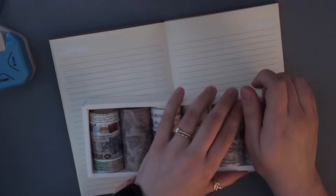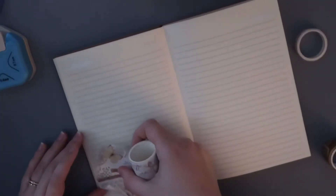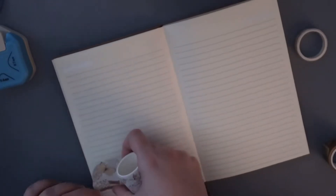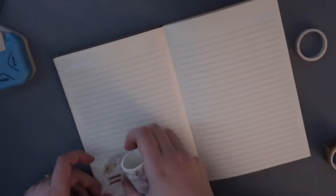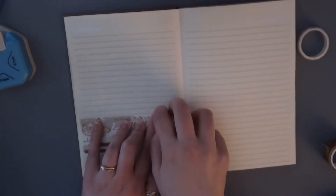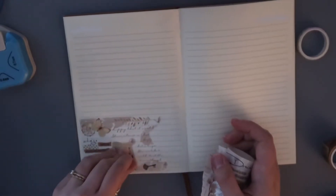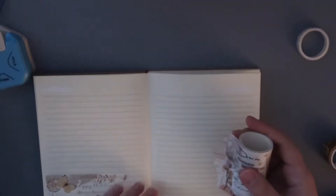We're going to go with this one. It's nice that they come off so easily. I kind of want to tear it so it looks more vintage-y looking, if that makes any sense at all.